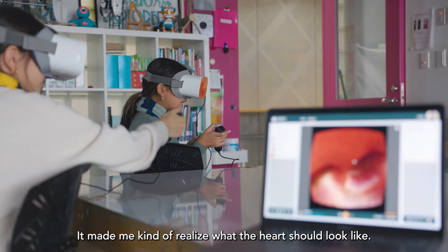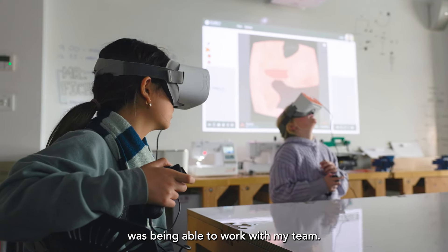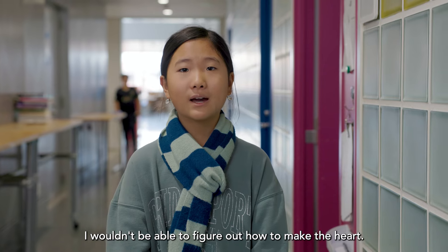It made me kind of realize what the heart should look like. My favorite part about this experience is being able to work with my team, because without them I wouldn't be able to figure out how to make the heart.